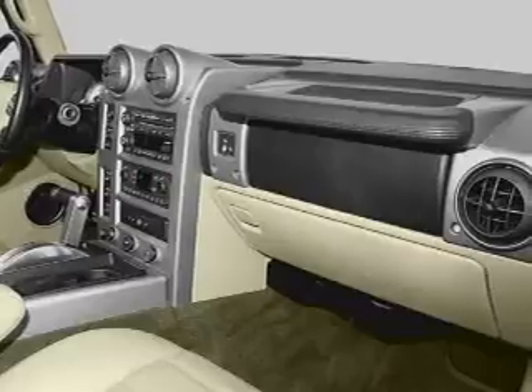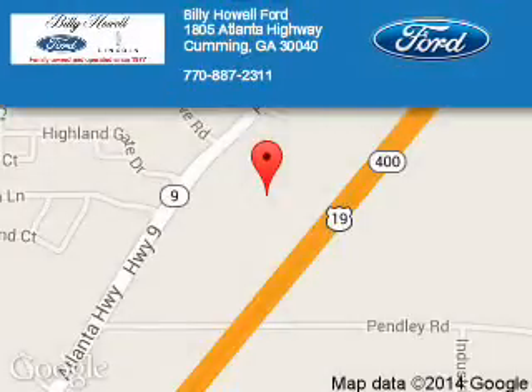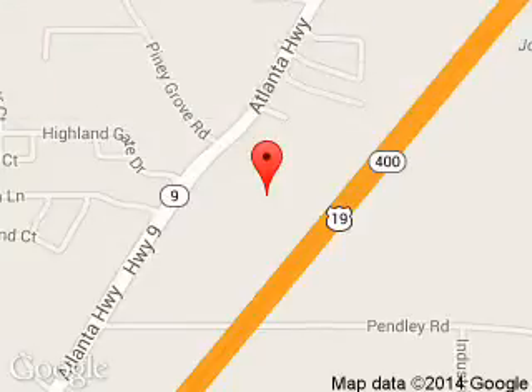Call or click to contact us today. Billy Howell Ford Lincoln is dedicated to doing everything possible to ensure that the experience you have selecting your next vehicle is a pleasant one. We are located at 1805 Atlanta Highway, Cumming, Georgia, 30040.